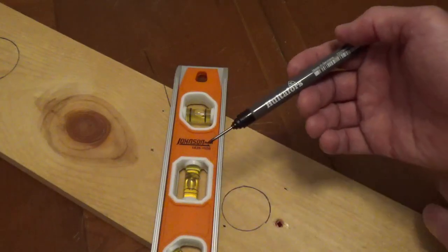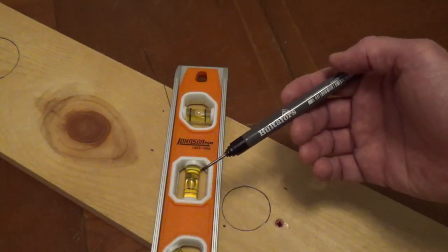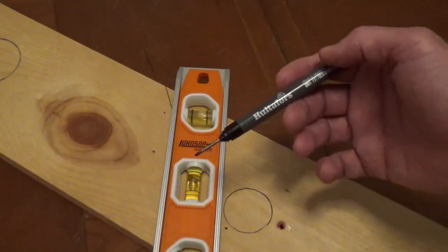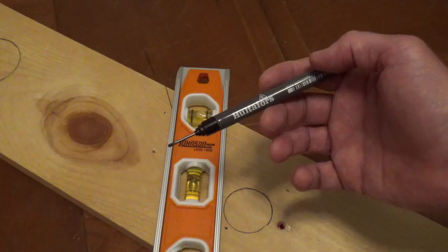The HolteForce Deep Hole Marker is an ink pencil that will mark through holes, hard to reach areas, narrow spaces, and tight corners.